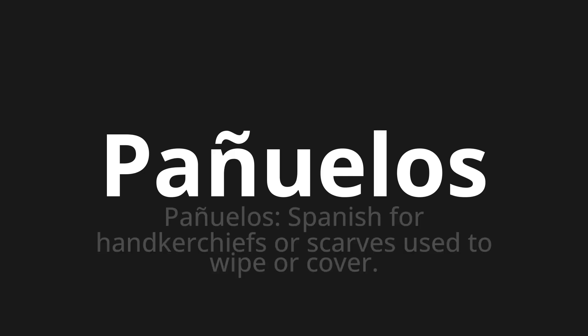Pañuelos. Which means? Pañuelos. Spanish for handkerchiefs or scarves used to wipe or cover.